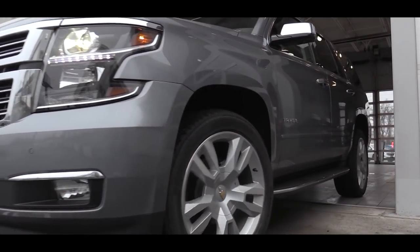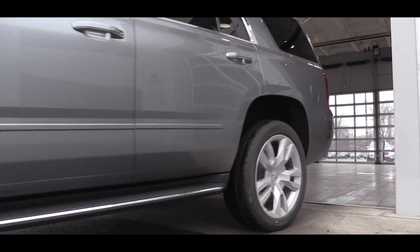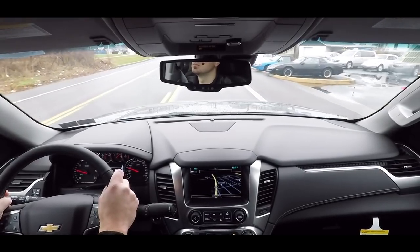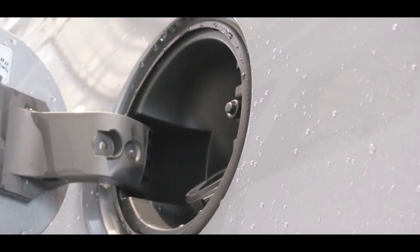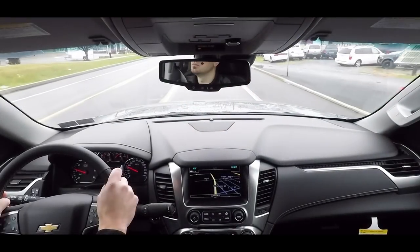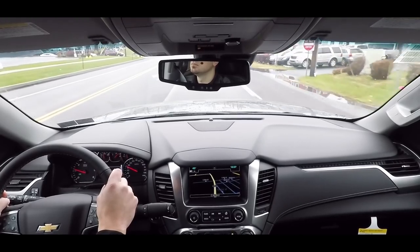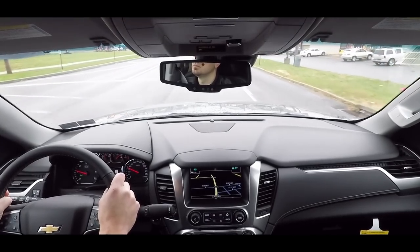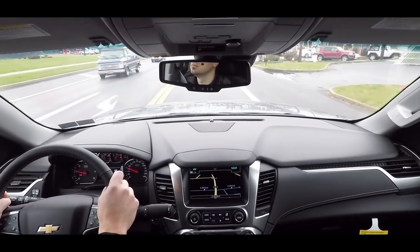Despite the size, the zero-to-60 time comes in at right around seven seconds flat, which is actually pretty good. Top speed is 111 mph, and MPG sits around 16 in the city and 22 on the highway. Cruising down the highway here, the 2018 Tahoe is absorbing the bumps pretty well — no issues with ride quality.